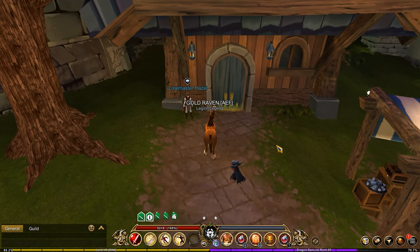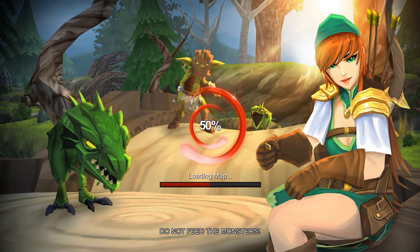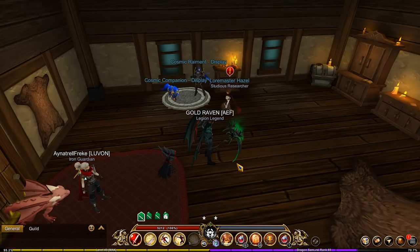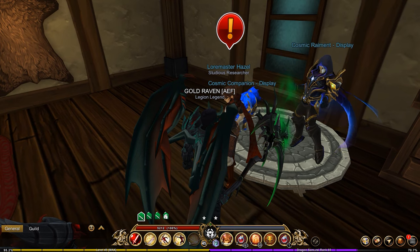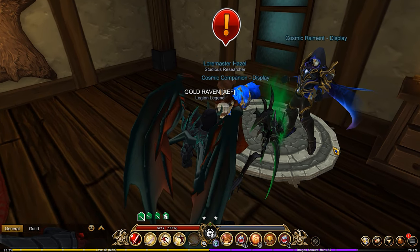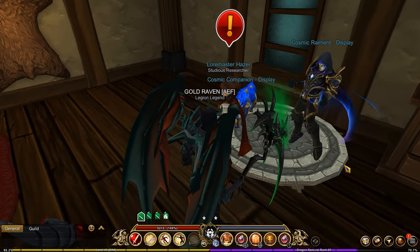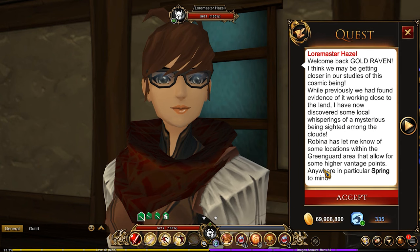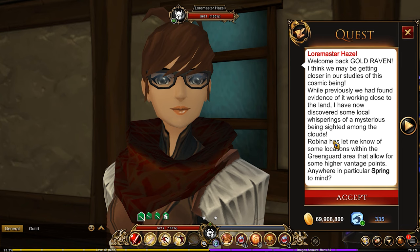Lore Master Hazel has a new item piece from the cosmic set. I don't even remember what we're up to now, to be honest. This is the full set right here — you can see it. It's a really nice set. I really like the cape and everything; it's very galaxy style, very nice.